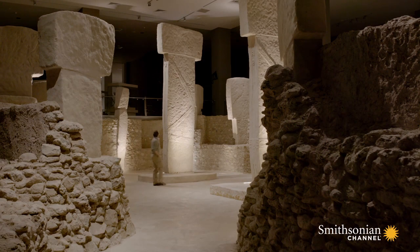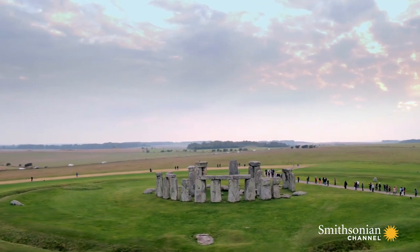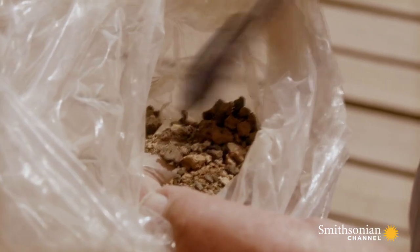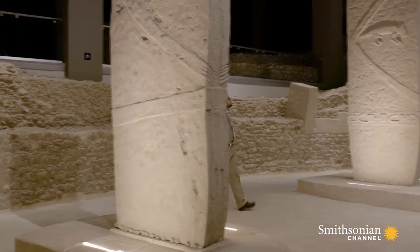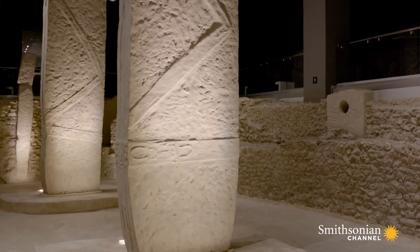But the most breathtaking discovery was not the size of the complex — it was its age. It was once thought Britain was home to the world's oldest stone circles, but Göbekli Tepe blows Stonehenge out of the water. The most ancient organic material found in the fabric of the stonework was radiocarbon dated to before 9,000 BC — more than 11,000 years ago, 6,000 years before construction at Stonehenge even began. We today are actually closer to the builders of Stonehenge than the people building Stonehenge were to Göbekli Tepe. Göbekli Tepe represents the oldest monumental structure ever built.